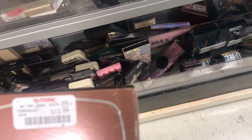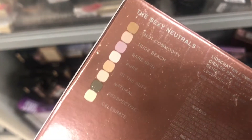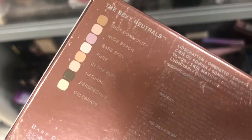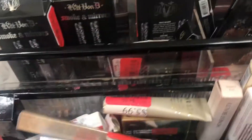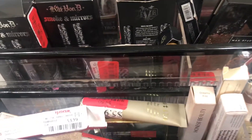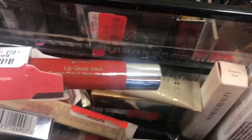I see a Bare Minerals Sexy Neutrals palette — it's $12.99, and these shades are really pretty. At the clearance section there's an assortment of mist. I see a pair of lip gloss sticks — this is $3.99.